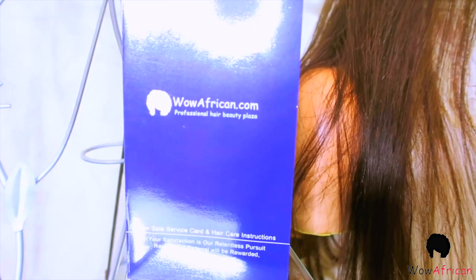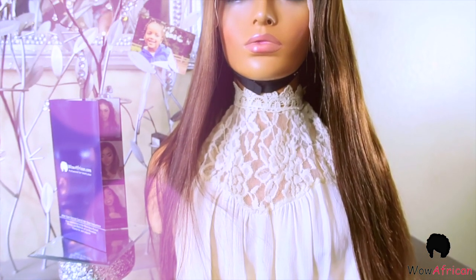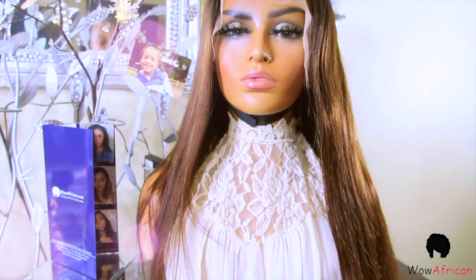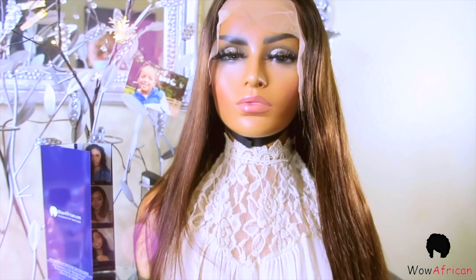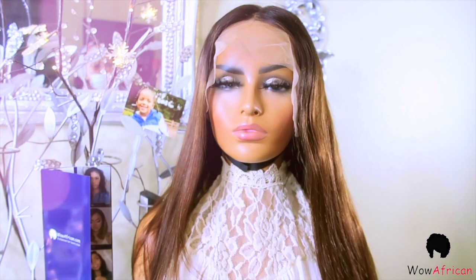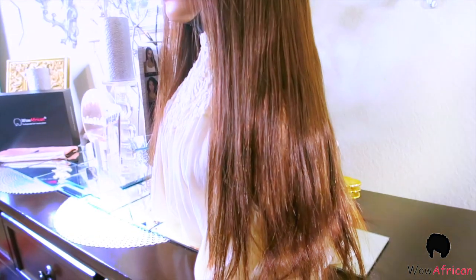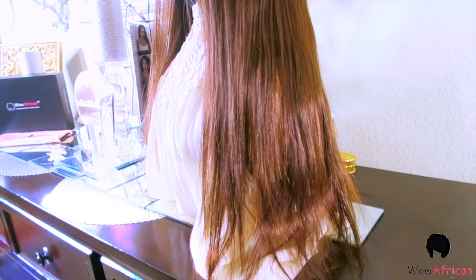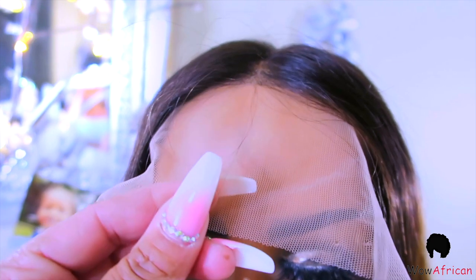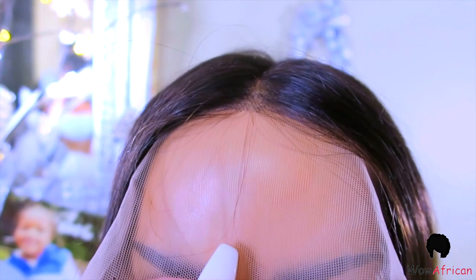In your package you'll also find a pamphlet with aftercare instructions. The unit I received is a beautiful golden honey brown 13 by 6, 20-inch lace frontal. It's 150% in volume density and the color is absolutely gorgeous. This is their Swiss lace, which is very thin and transparent and will definitely melt into your skin.